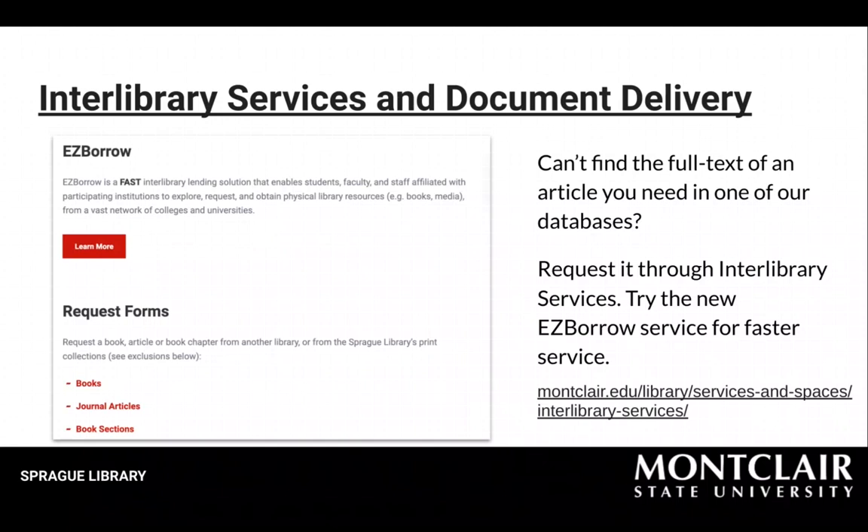Finally, document delivery means we'll make a copy of an article or book chapter we have in our print or microform collection, so you don't have to come into the library to use it.